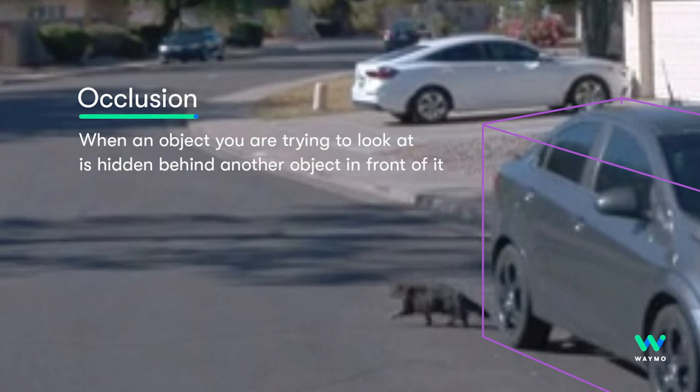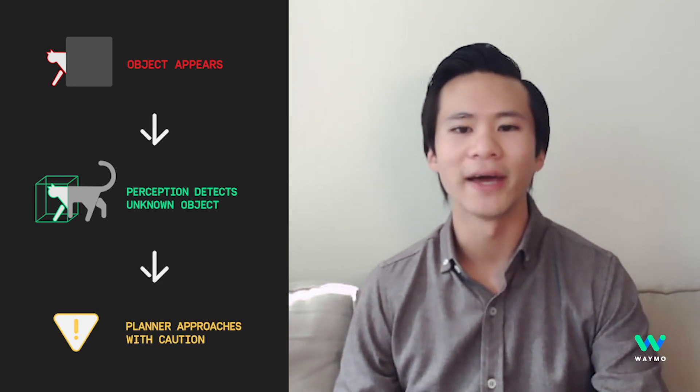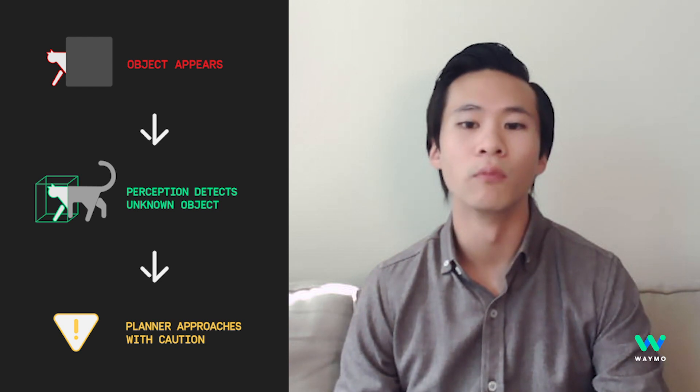There are lots of challenges that come with building a low latency perception system like this. One way that we try to do this is by reporting objects as quickly as possible, even when our detectors aren't quite ready to say what it is yet. By doing this we allow downstream components like the planner to know that there's an object there earlier, instead of waiting for a more detailed object confirmation. In this example we're able to react in less than half a second, which thankfully was fast enough to allow the cat to safely cross.